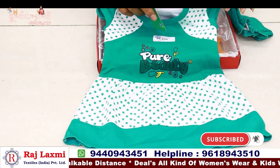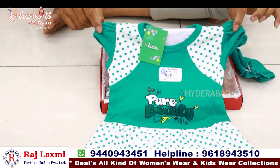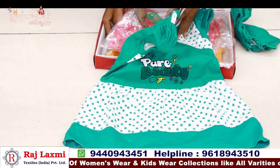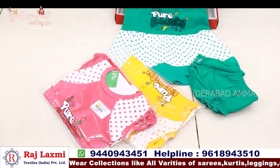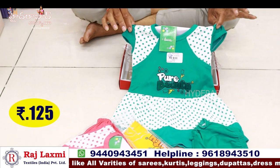We have a size of 1 year to 2 years. We have a 3-piece pack — 6 months to 1 year, 1 and a half year, 2 years. We have 3 colour matching — 3 pieces, 3 sizes, 3 colours, a 3-piece combo, and a single individual piece. A dress for 125 rupees only.